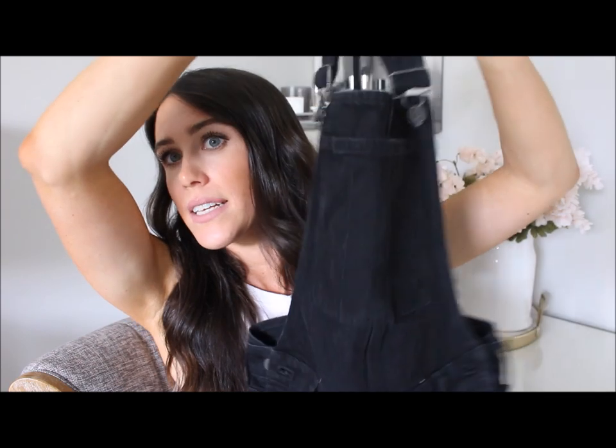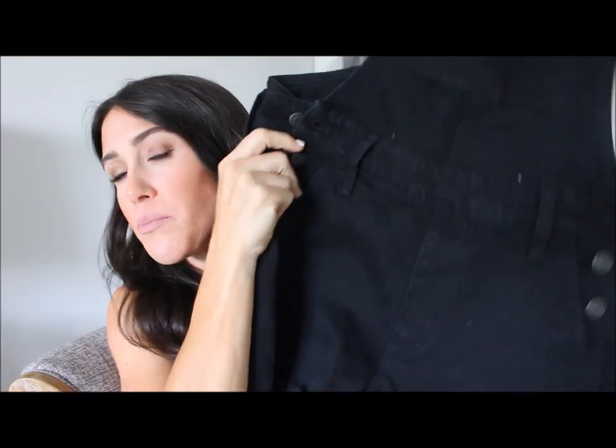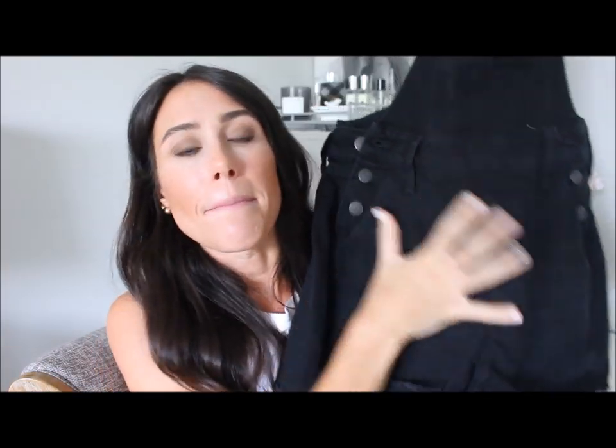So the shore dolls that I'm actually styling today are from Madewell. They are these black shore dolls. They are amazing and I recently shared in my Walmart try-on a dupe to these that are very similar.